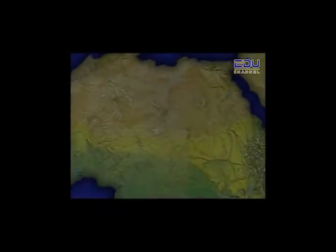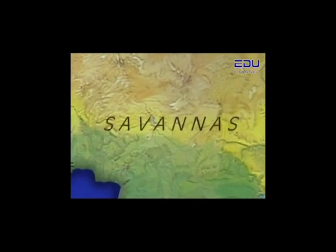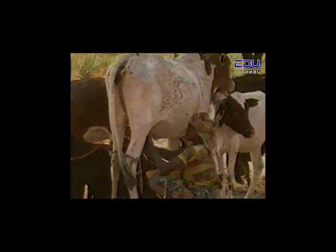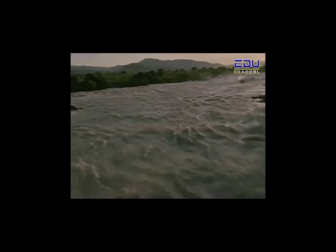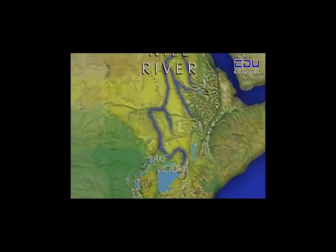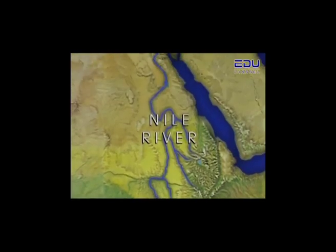Most people living to the south of the Sahara speak many different dialects. Below the Sahara, the country receives more rain and there are vast grasslands called savannas. Here, cattle-raising tribes tend their herds. In the northeast corner runs Africa's longest river, the Nile, which begins in Lake Victoria and flows north to the Mediterranean Sea.